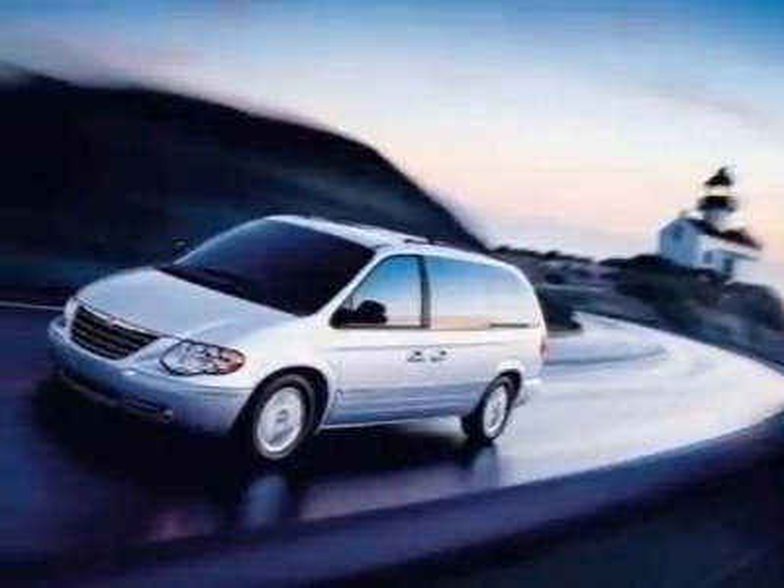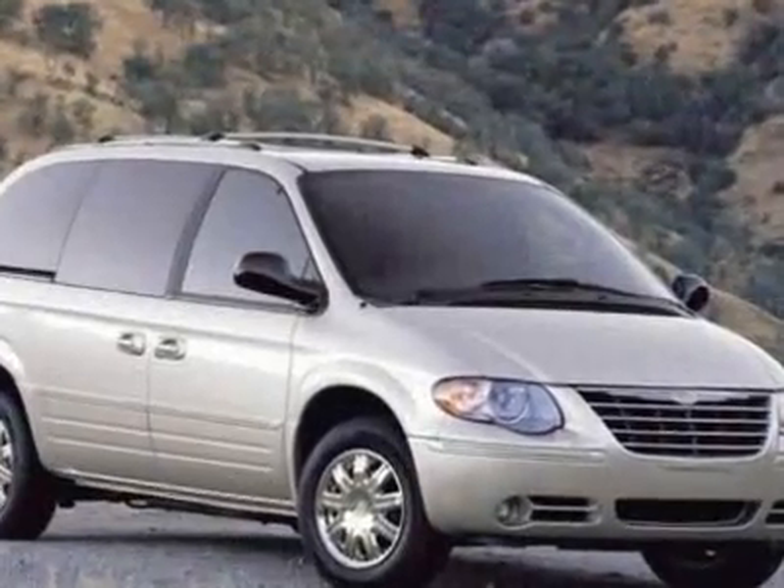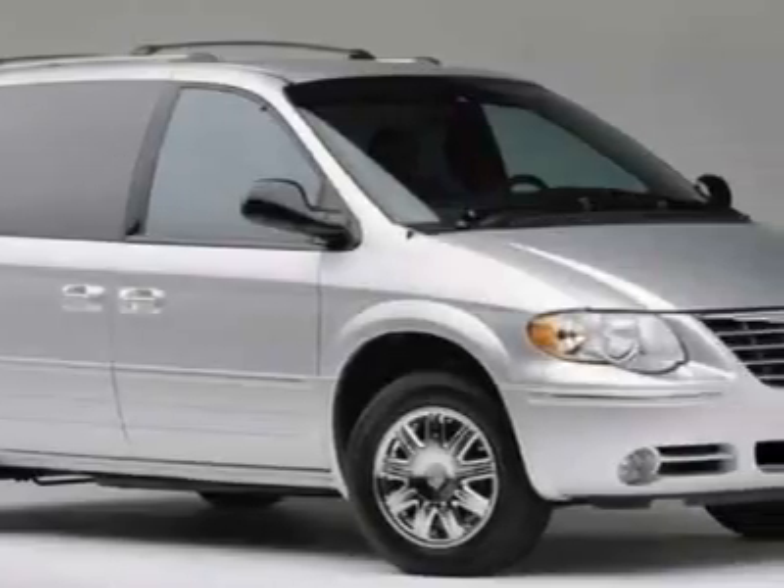Take a look at this 2006 Chrysler Town & Country. This Town & Country has just under 74,000 miles. For your protection, a warranty is available for this vehicle.